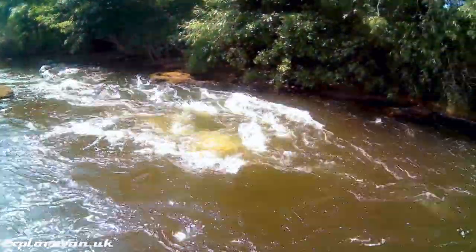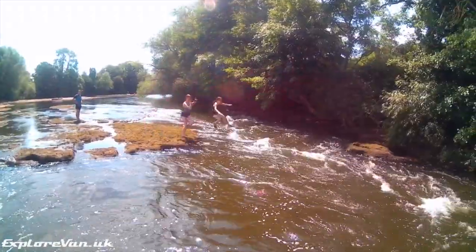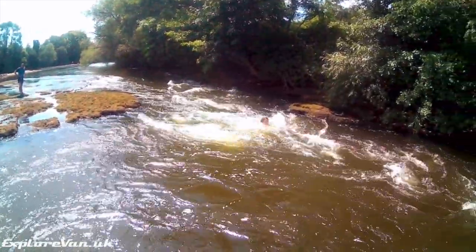Just downstream from the campsite, the river narrows and the current increases. This produces a set of rapids which the older kids enjoyed playing in.